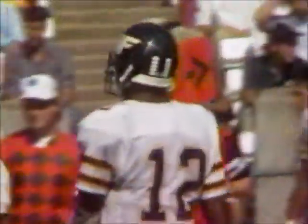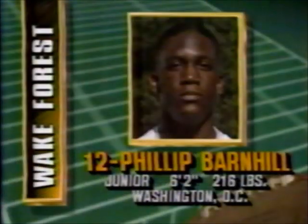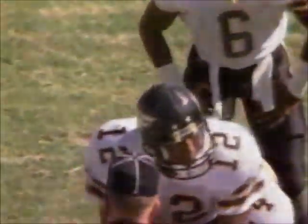Pick up 18 yards on the carry. It really helps when a quarterback's got the ability to run at the college level. Phillip Barnhill has been averaging nearly four yards a carry — the junior out of Washington, D.C., comes up with a crucial first down for the Demon Deacons at their own 48-yard line.